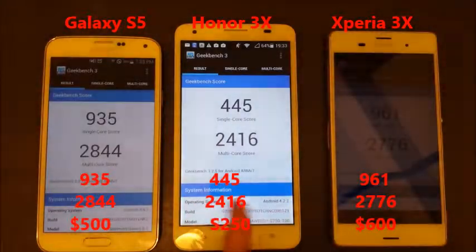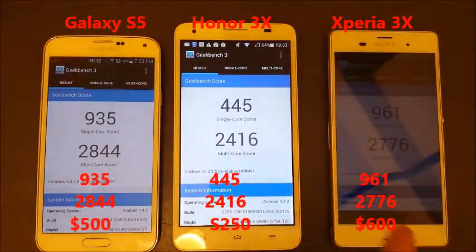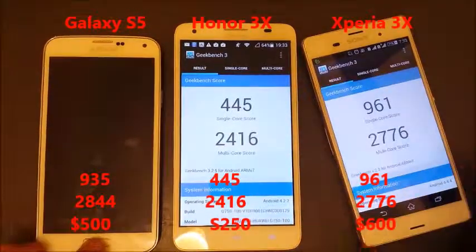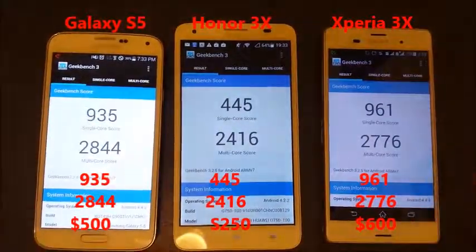Still overall, the Huawei came in last place. First place in single-core is the Z3, and first place in multi-core is the S5. Thanks guys.